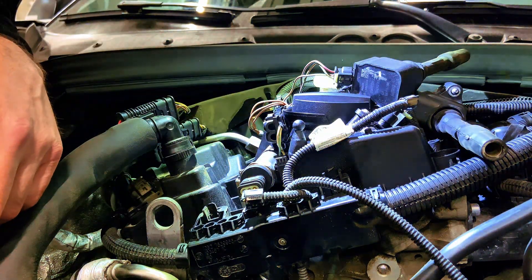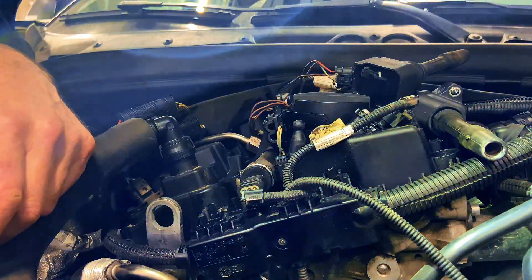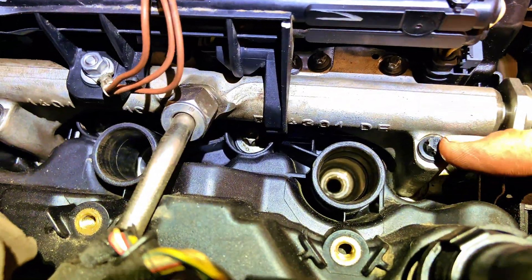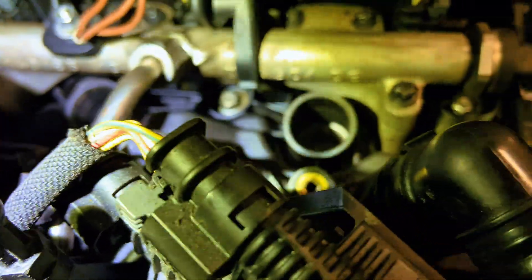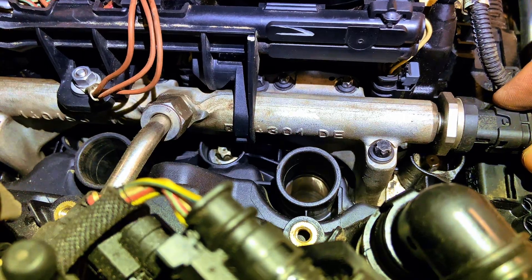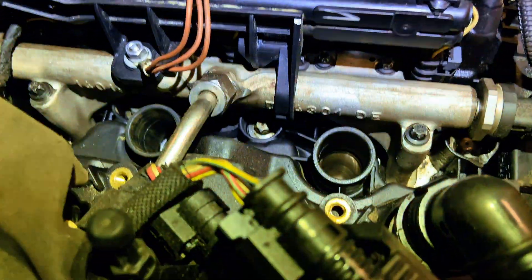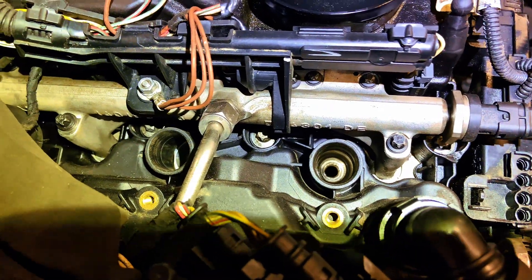I find it very hard to believe this would run on one cylinder. There are no paint marks at all on here. When you're doing these injectors on this particular engine, it's very important you angle-tighten the rail bolts and injector bolts — that's to stop it leaking. I can't really see any obvious fuel leaks, but my concern is whether it's been done correctly. I'm going to get a bore cam and stick it down there to see what I can see.